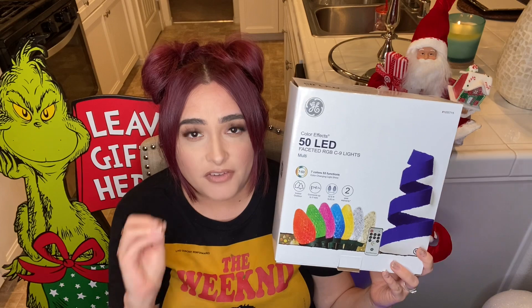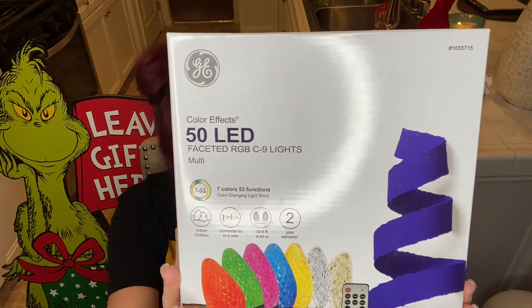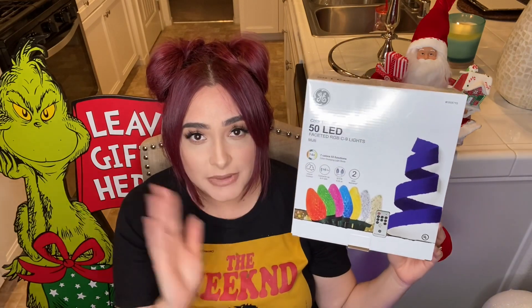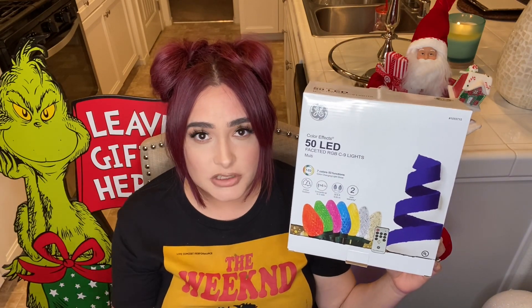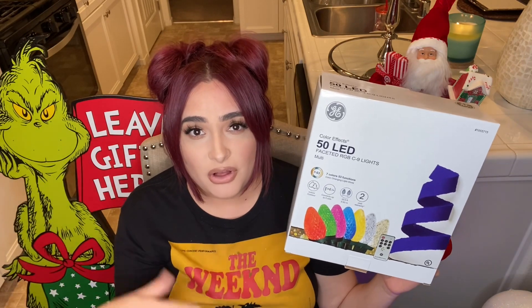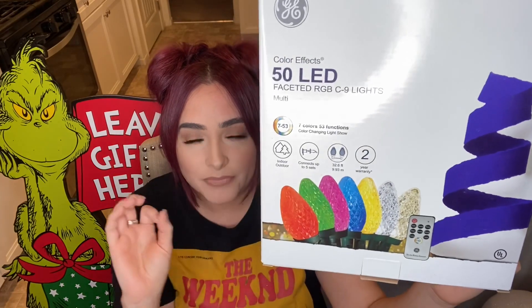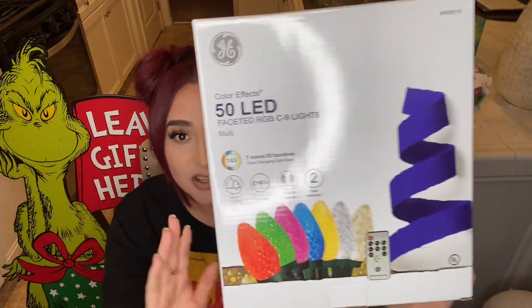I did buy several packs — definitely an investment but they'll last forever and the functions are amazing. They're the GE50 LED lights with satin colors and 53 functions. I'm going to show you a couple of functions right now — we can't sit through all 53 unless I make a video dedicated solely to these lights. Would you be interested in that? Let me know down below. They are color-changing and like the old-school round lights.